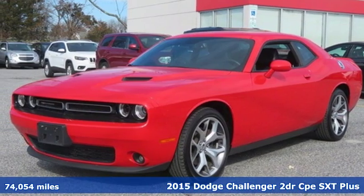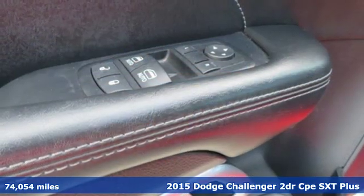It's a 2015 Dodge Challenger. Power, performance, passion. It's a Dodge.